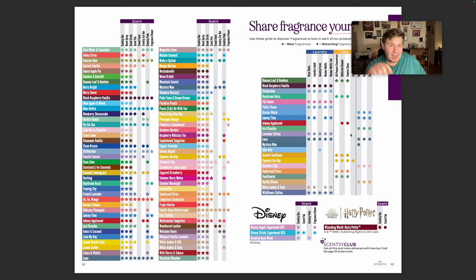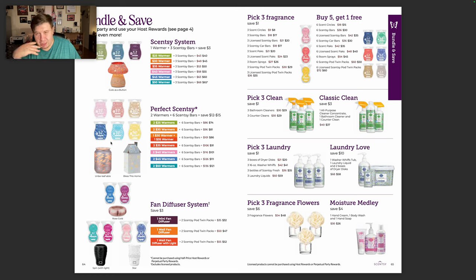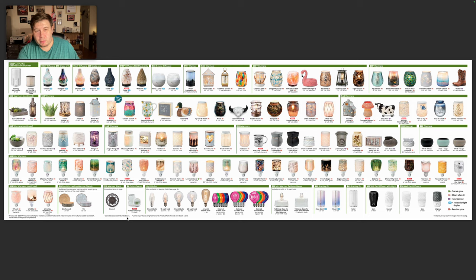This is the fragrance guide — it shows your pods, flowers, everything you need. Bundle and Save has changed. With host rewards, if you get a six-pack of wax, you're paying for the full retail price and half of that. License bars have gone up a dollar — they are now $35 for a six-pack, which I don't care for, but it's part of the process. I'm glad we still have fan diffuser bundles. All the warmers coming back — we now have pink bulbs.